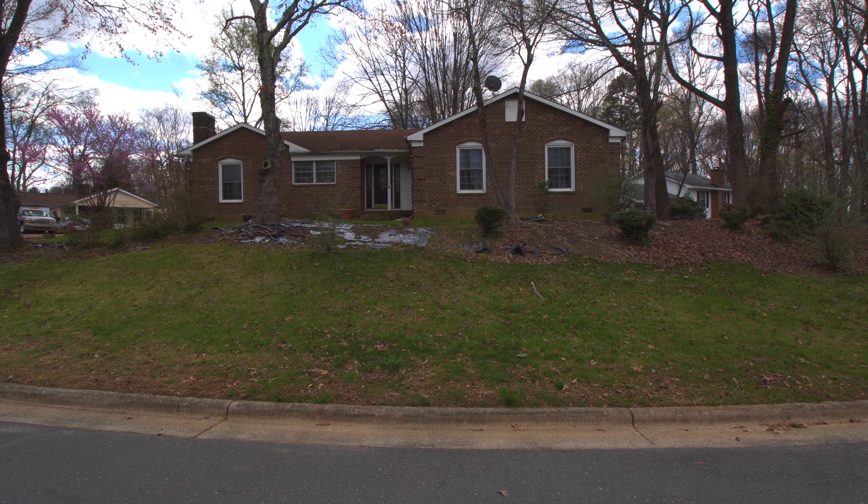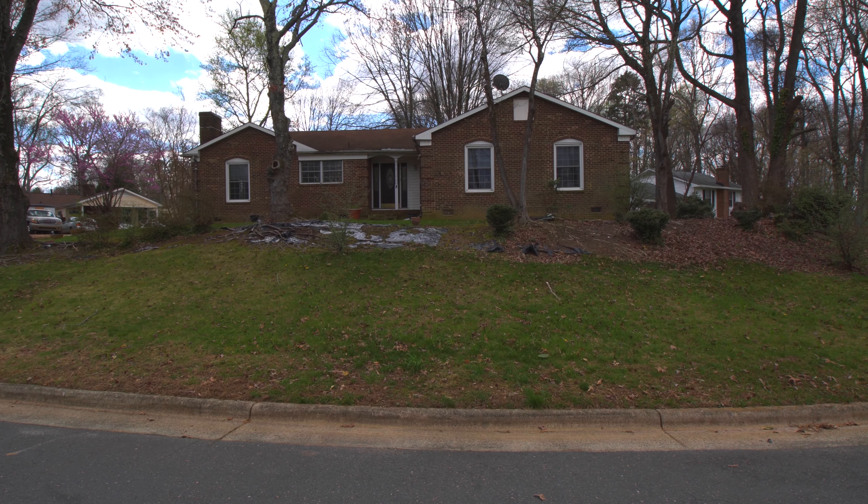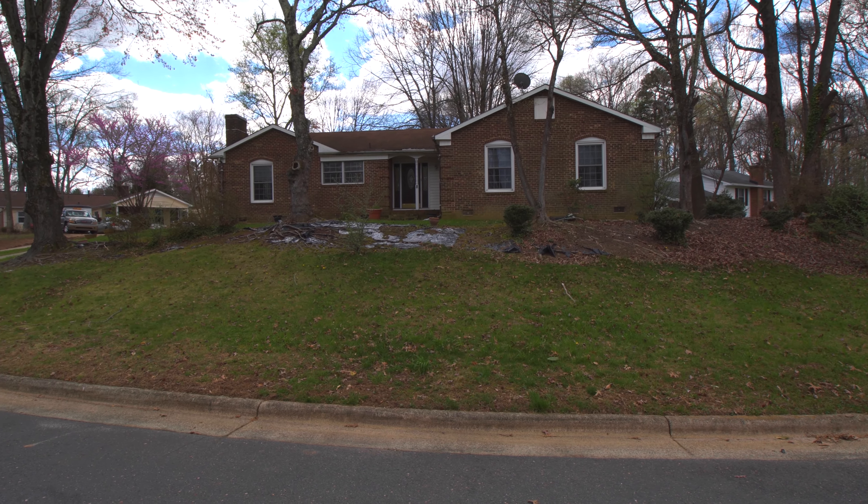Hello everyone and welcome to Lake Point Court here in Greensboro, North Carolina. This is a lovely home. I can't wait to show it to you. Let's go ahead and take a look inside.